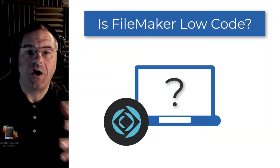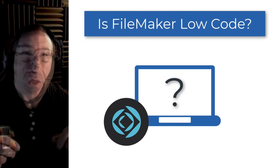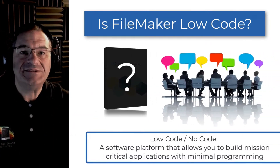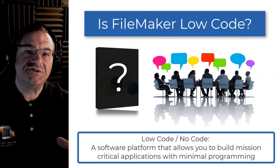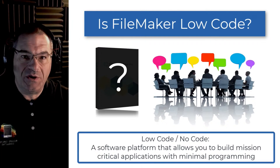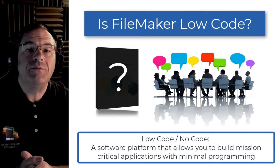I frequently get asked during our live streams whether FileMaker is a low-code application. The no-code or low-code terminology has been around for about 10 years now, and it really describes a software platform that allows you to build mission-critical applications for your workgroup or your team or your department.